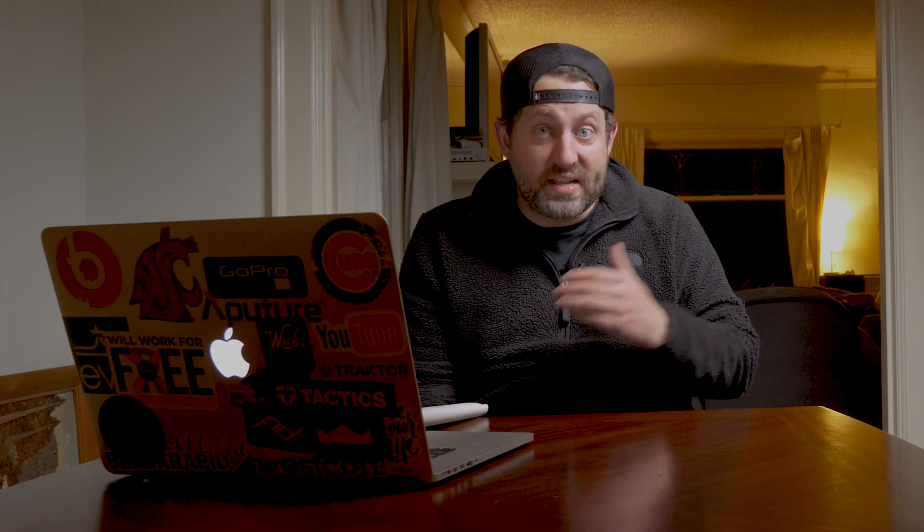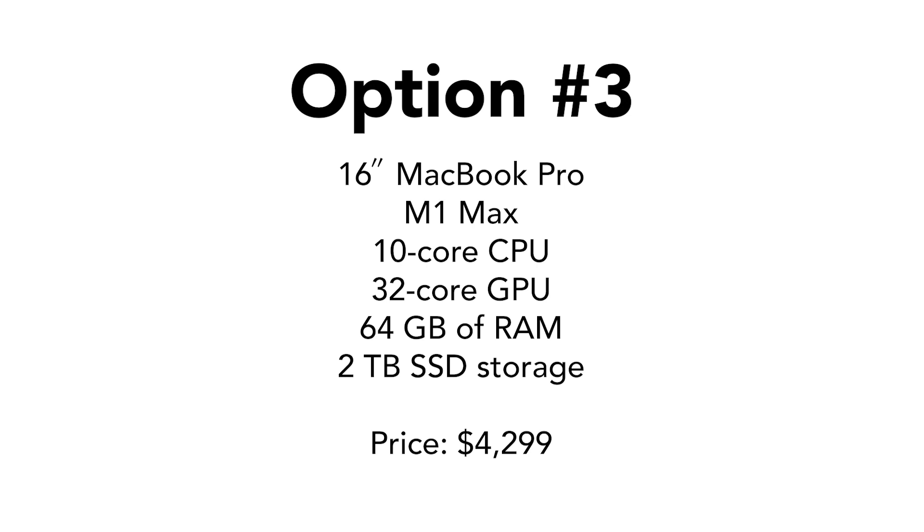And then finally, for those who want to ball out and have that kick-ass machine that's going to be with you for the next couple of years and then some, look at the 16-inch MacBook Pro with the M1 Max chip, 10 cores of CPU, 32-core GPU, 64 gigs of RAM, and a 2 terabyte SSD.